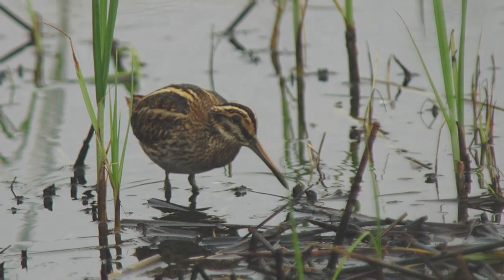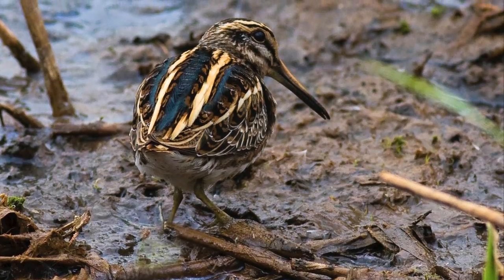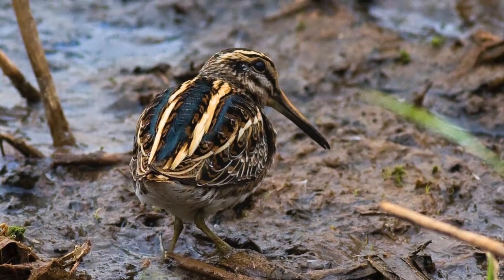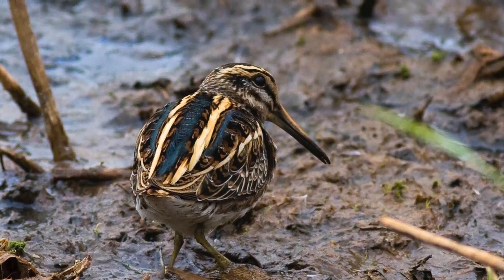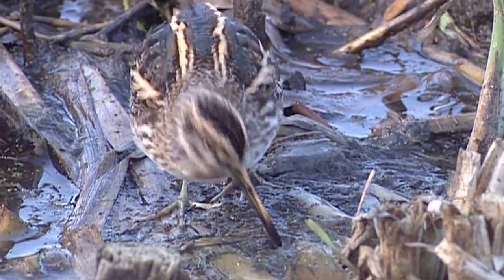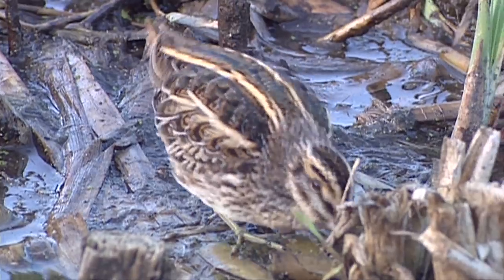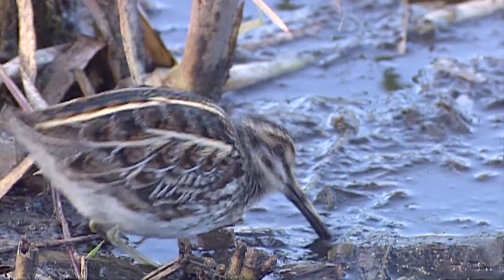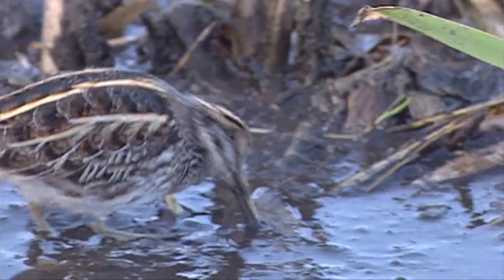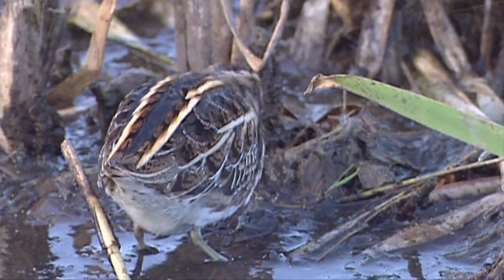Most noticeably, the beak is far shorter than on a Snipe, only just a little longer than the head. The pale lines down the back are much more obvious than on Snipe and are a straw yellow in colour, contrasting nicely with the darker back, which in good light has a green sheen to it. Although the face is also stripy, the pattern differs markedly from Snipe, and the central crown stripe on Jack Snipe is dark. When feeding, Jack Snipe are utterly distinctive, with the whole body bobbing up and down in a hypnotic fashion, very different to Snipe that tends to hold its body still whilst feeding.